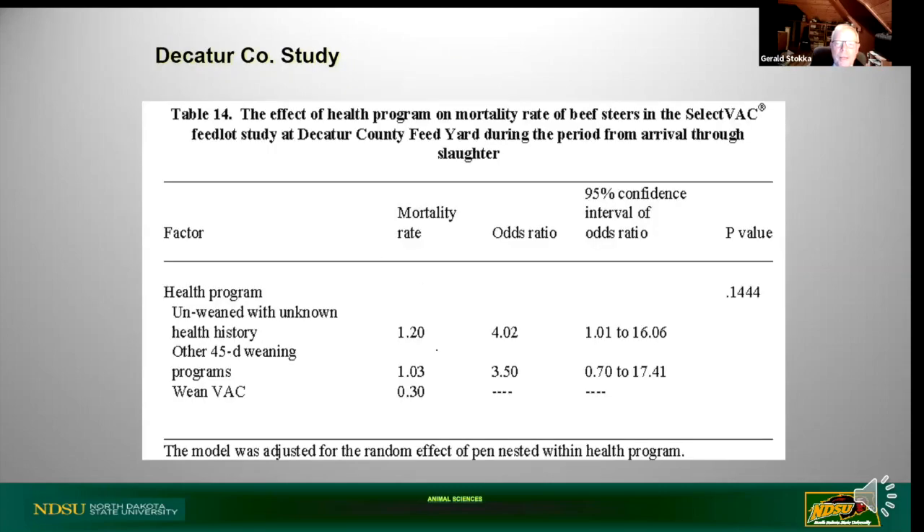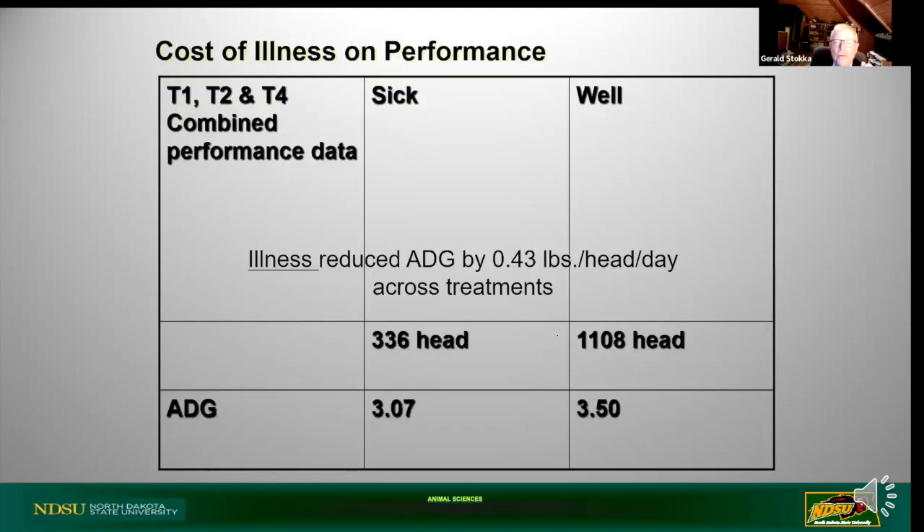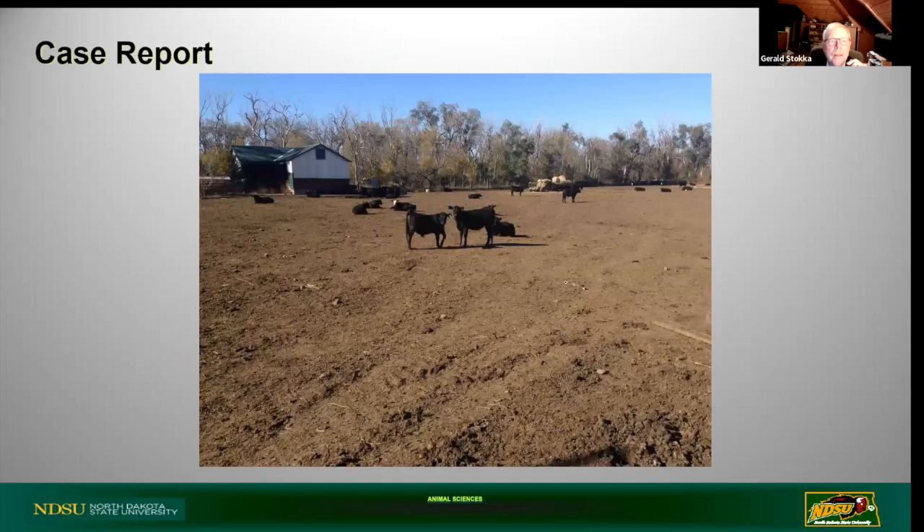On mortality: 1.2% in the unweaned unknown health history group, 1.03% and 0.3% in the weaned-back groups. Looking at average daily gain for those diagnosed sick versus those never pulled: a 0.43 pounds per head per day difference across treatments - meaning sickness significantly impacts performance.